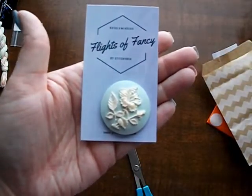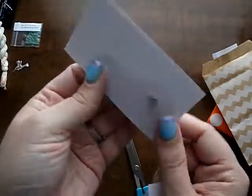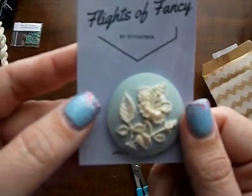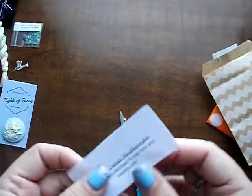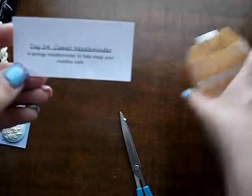The Flight of Fancy needle minder — and this is her new venture. That looks like Wedgwood. It's not, but it's carved resin. So pretty. This is a cameo needle minder — a springy needle minder to keep your needles safe. That is gorgeous.